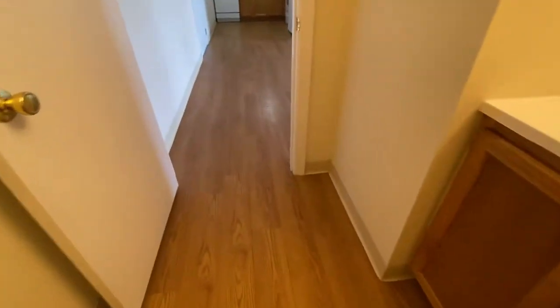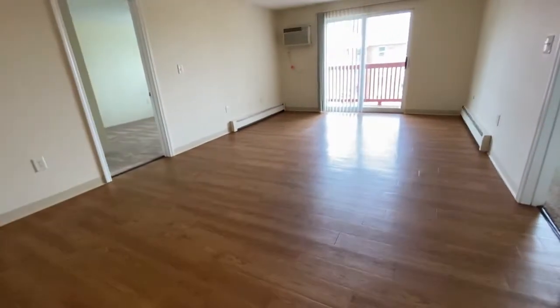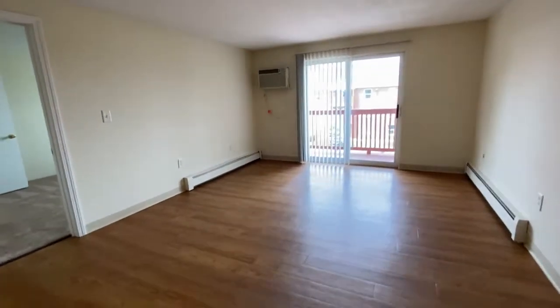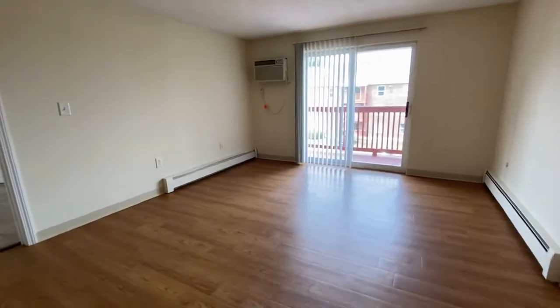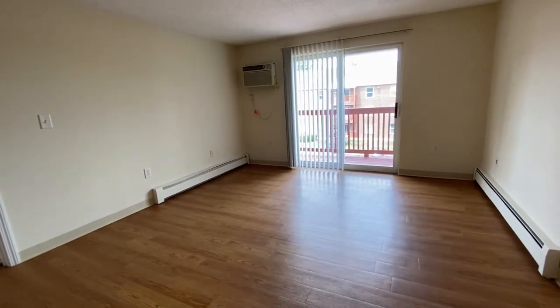Matching cabinetry with the kitchen. Milford Trails is conveniently located right next to Routes 101 and 101A, making a commute to Nashua a breeze, and it's very close to the Massachusetts border.